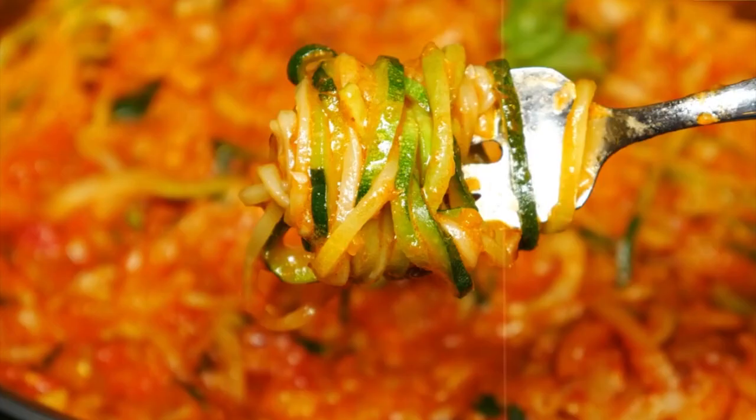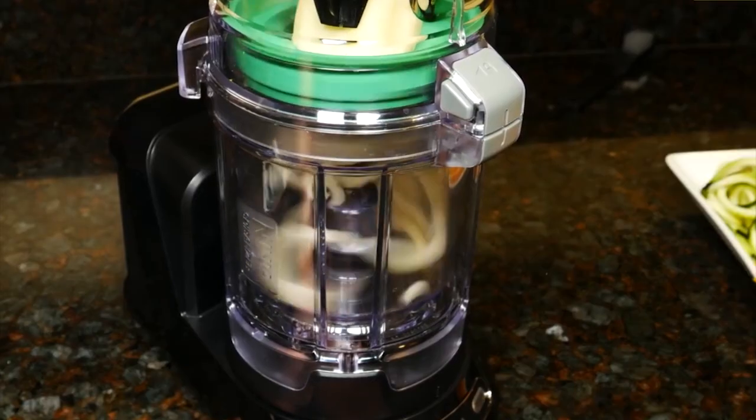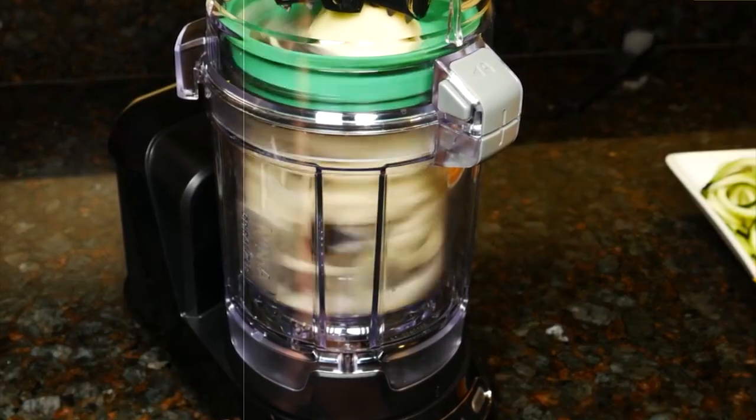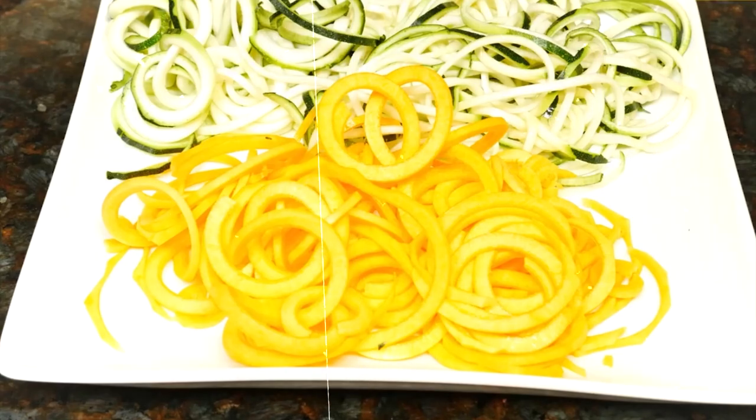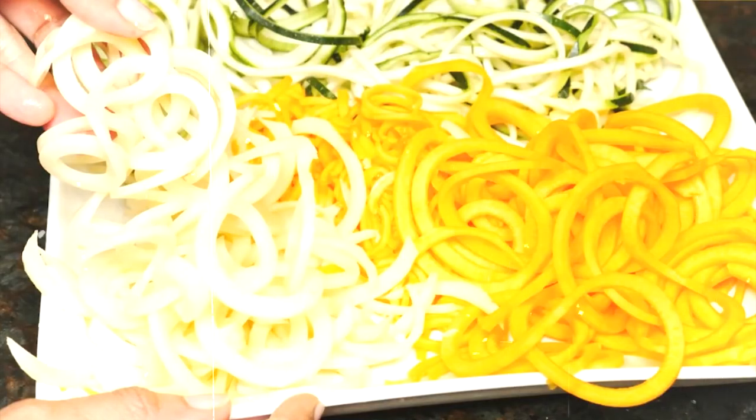26. Zucchini noodles with marinara sauce. Approximately 200 calories. Create zucchini noodles using a spiralizer or vegetable peeler. Sauté with garlic and tomatoes, season with Italian herbs, and top with grated Parmesan cheese.